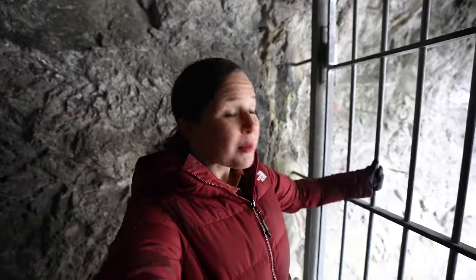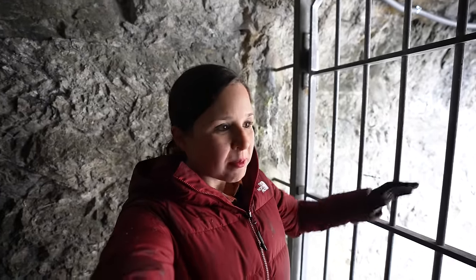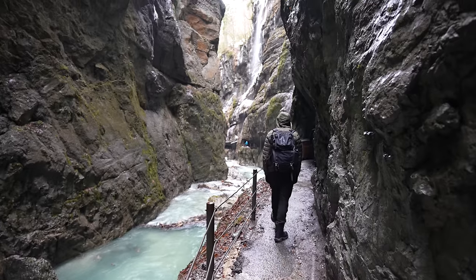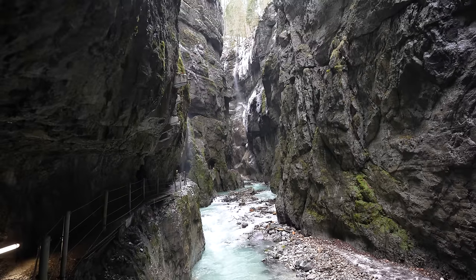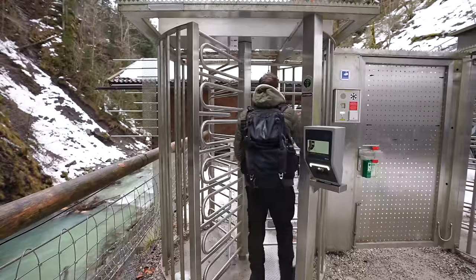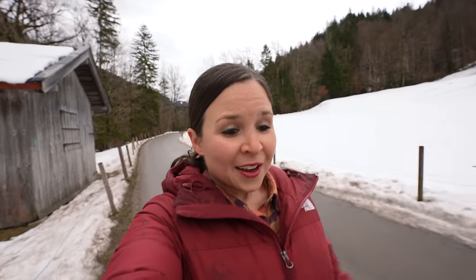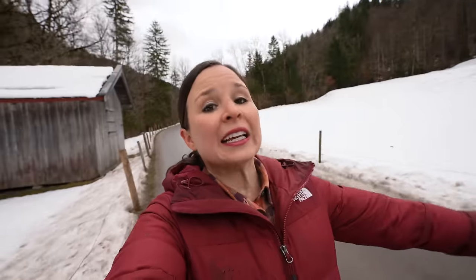We've made it as far as we're able to go today, and that was so much longer than I thought it would be — we kept thinking we were done, then kept going and going. One really nice thing about this gorge is that you have to go back the same way you came, so we get to go through it again to leave. The gorge had actually been closed the last couple of weeks due to storm damage, so we didn't think we were going to be able to go. But today was the first day it was back open, and we just feel so lucky that we got to experience it.